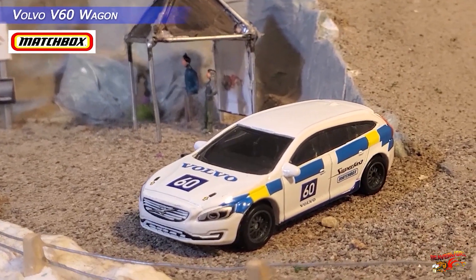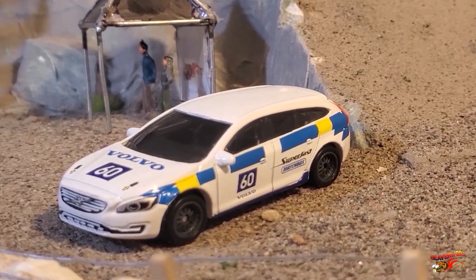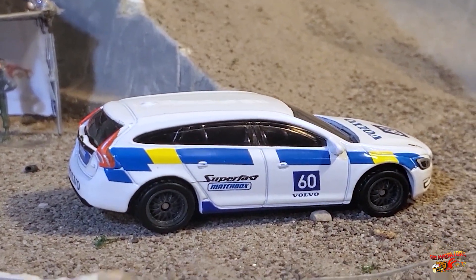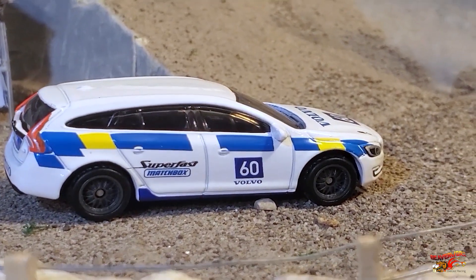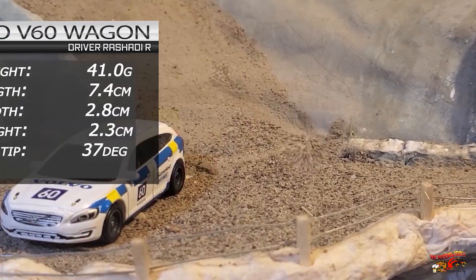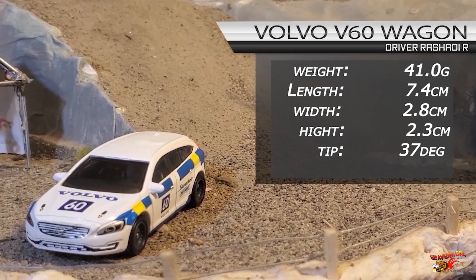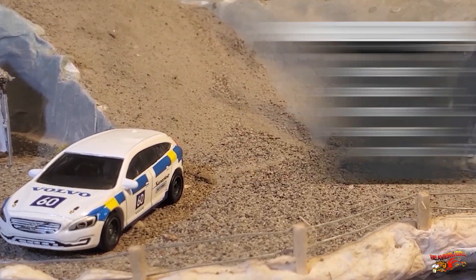Volvo V60 Wagon. Our Matchbox Superfast version of this Volvo, and it has a number on it, so that will qualify it for a shot at the rock drop. Featuring those cool rubber tires and a low tip point. A little on the heavy side at 41 grams. We'll see how it does.